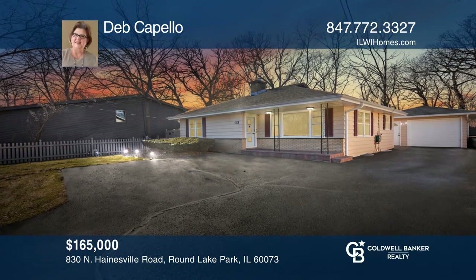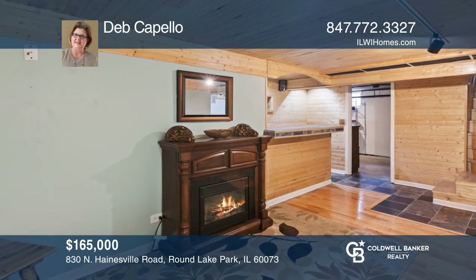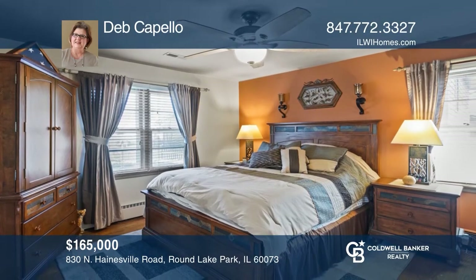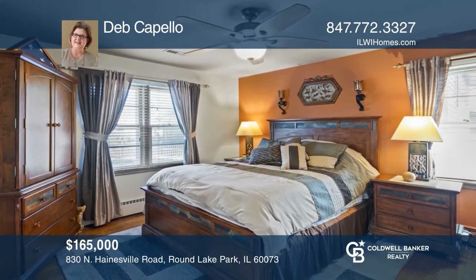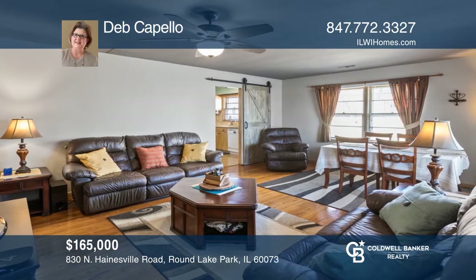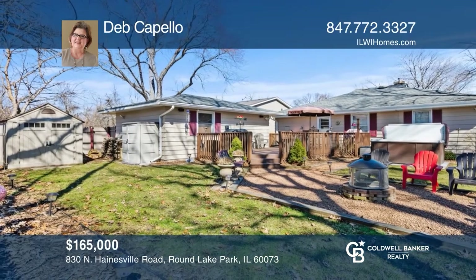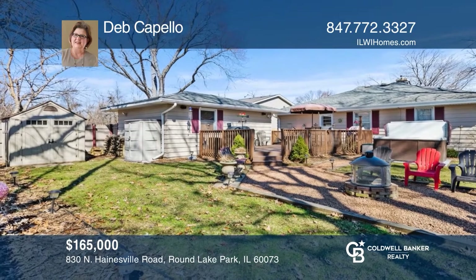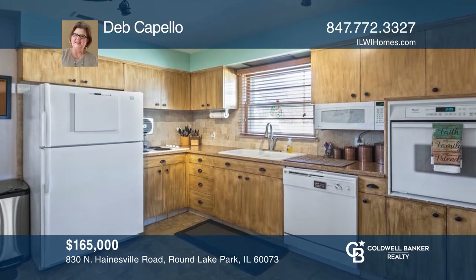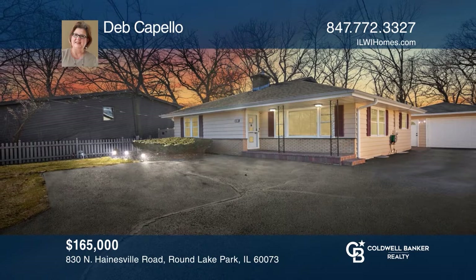You'll love living in this well-maintained three-bedroom ranch with a full finished basement. Pottery Barn decor features are found throughout, including shiplap and a sliding barn door in the spacious living and dining room combo. Nothing to do but unpack and begin enjoying your new home. Enjoy your privacy-fenced backyard and picket-fenced front yard, gleaming hardwood floors throughout, and granite kitchen counters. Experience everything this home has to offer by calling Deb Capello today.